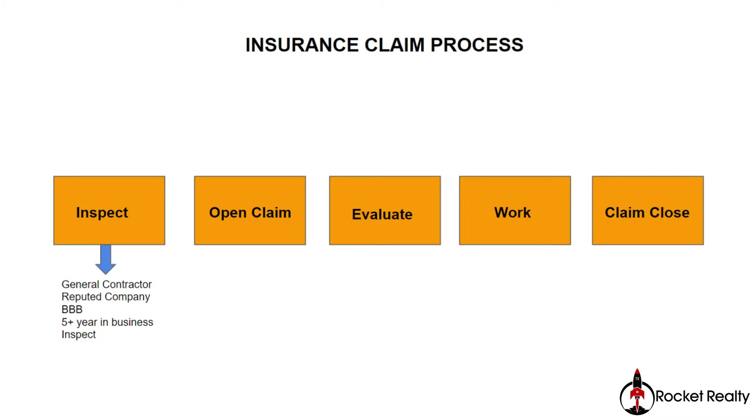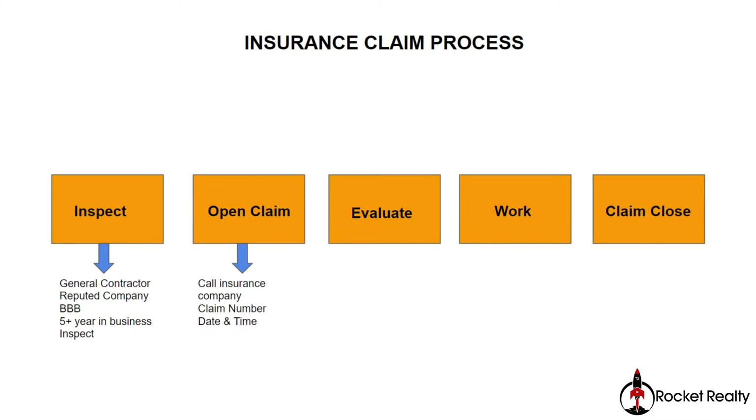Once you decide on a general contractor, have them come and inspect the property or the roof that has been damaged. Most of them do that at no cost. Once the general contractor lets you know that the roof needs to be replaced, you go to the second step, which is opening a claim.